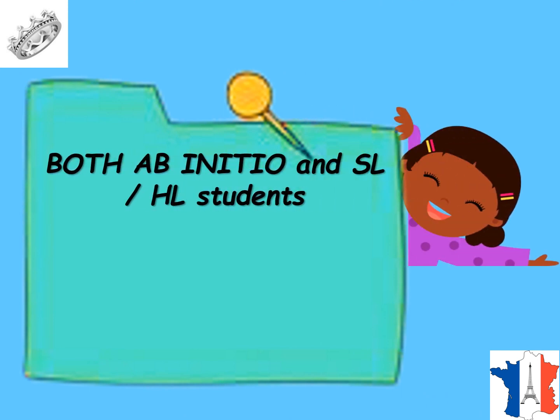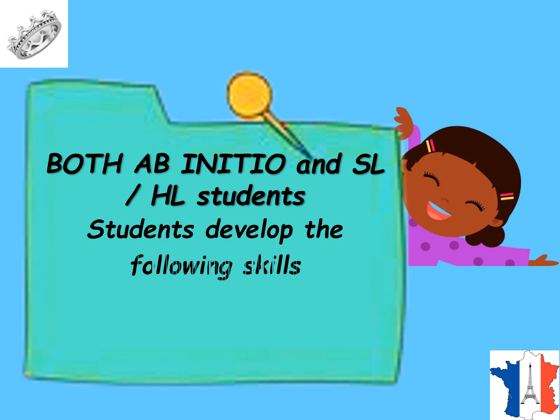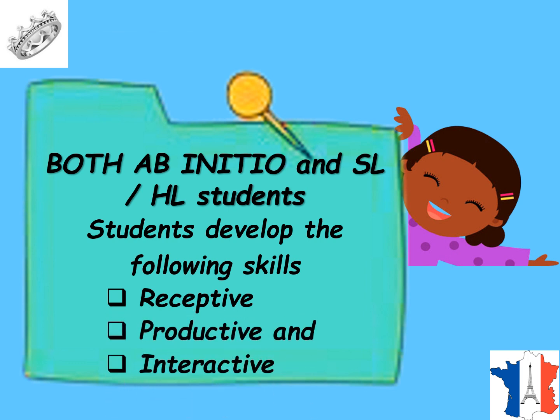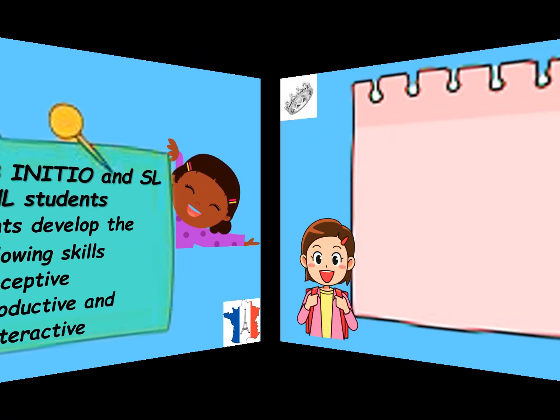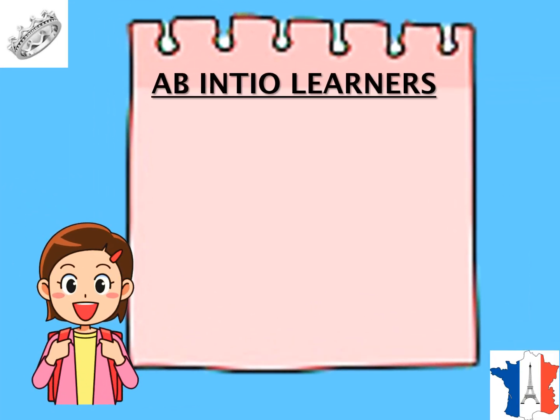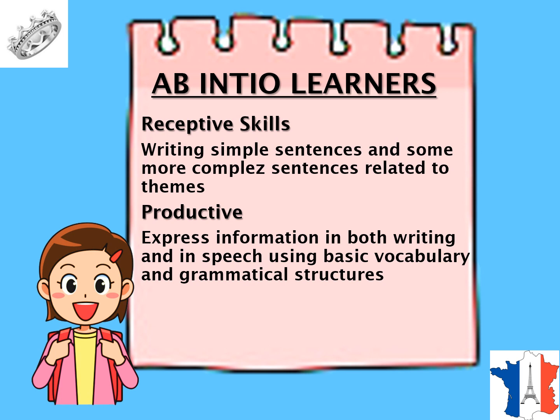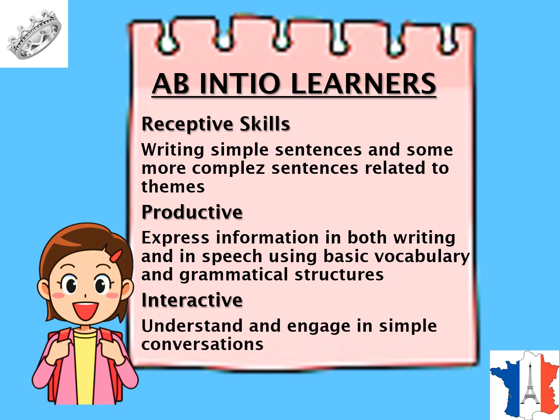Both Ab Initio and SL and HL level students develop the following skills: receptive skills, productive skills, and interactive skills. At Ab Initio level, receptive skills involve reading simple sentences and some more complex sentences related to themes. Productive skills include expressing information in both writing and speech using basic vocabulary and grammar structures. Interactive skills involve understanding and engaging in simple conversation.